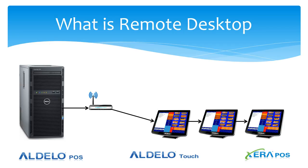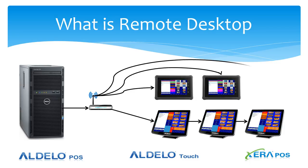These could be traditionally deployed point of sale terminals with Adela POS or Xera on them, and then using terminal services or remote desktop, be able to connect to any number of mobile tablets in the wireless system.